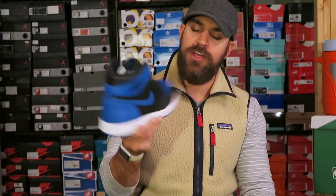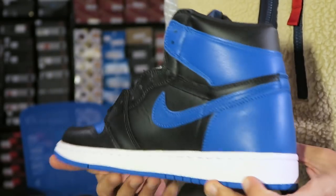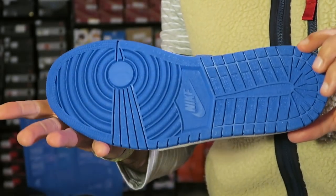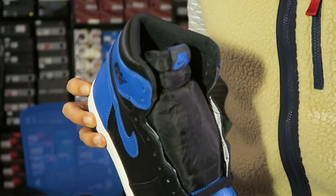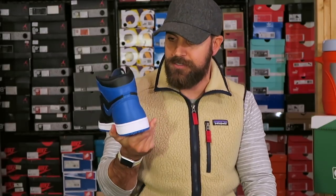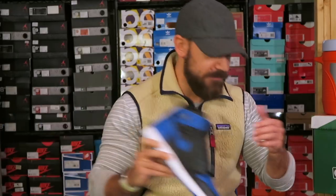At number two — kind of obvious, not much to say — the Royal Jordan 1. I already have the last pair of Royal Ones that dropped and I'm trying to wear those to death so I can eventually break these out. I'm keeping these on ice for now, but it's the Jordan Royal 1 — arguably one of the better sneakers of all time, so I don't even need to say anything else.